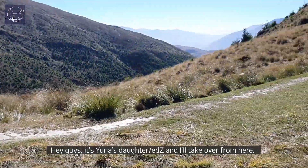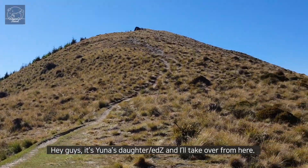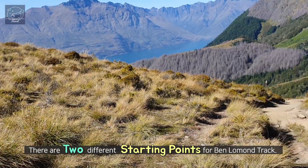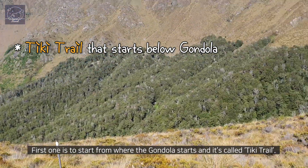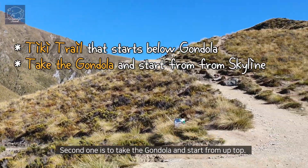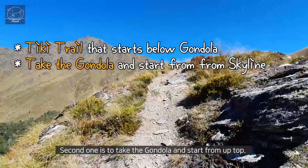Hey guys, it's Eunice's daughter slash editor Lydia and I'll take over from here. There are two different starting points for Ben Lomond track. The first one is to start from where the gondola starts and it's called Tiki Trail. The second one is to take the gondola and start from up top.